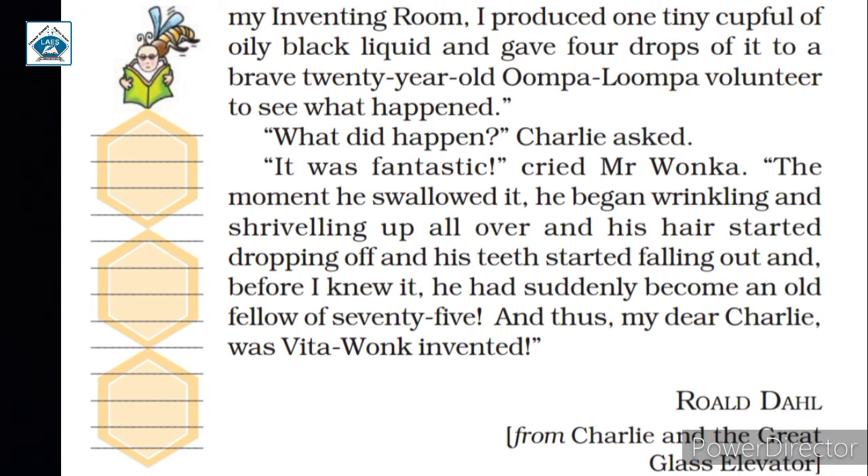And in this way, Mr. Wonka invented Vita Wonk. Here, the explanation of this chapter gets over.